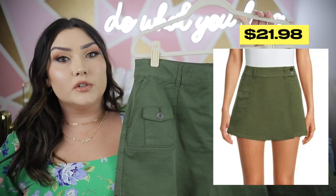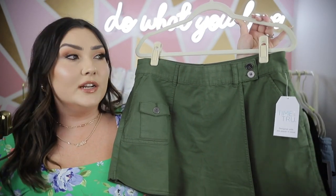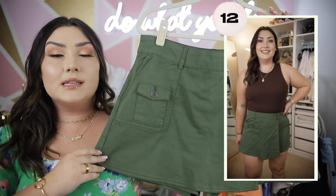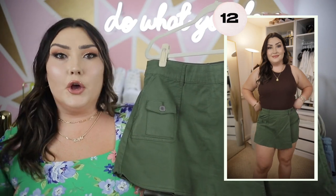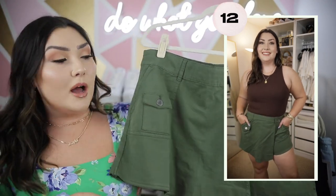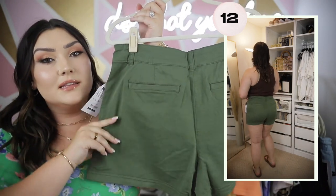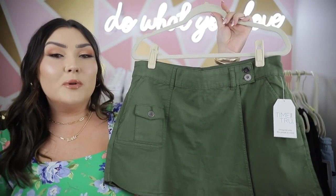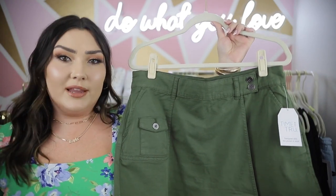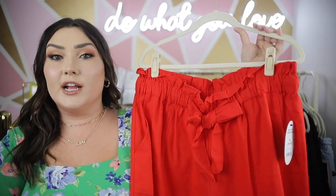First, here's an adorable utility skort from Time and True. Skorts are so popular right now and anything utility — cargo-style — is really trendy, so this combines both. It takes a more masculine trend and makes it feminine. I went with the traditional army green for the cargo utility vibe. It has buttons, lots of detail, a little pocket, and functioning pockets in the front and back. It's nice and stretchy, very comfortable. Skorts are one of the most flattering things — the comfortability of shorts with the cuteness of a skirt.